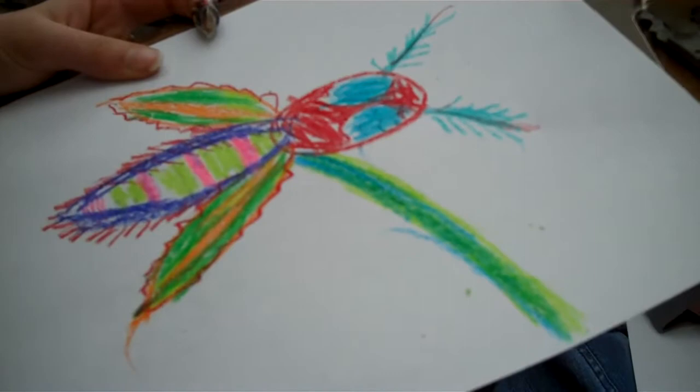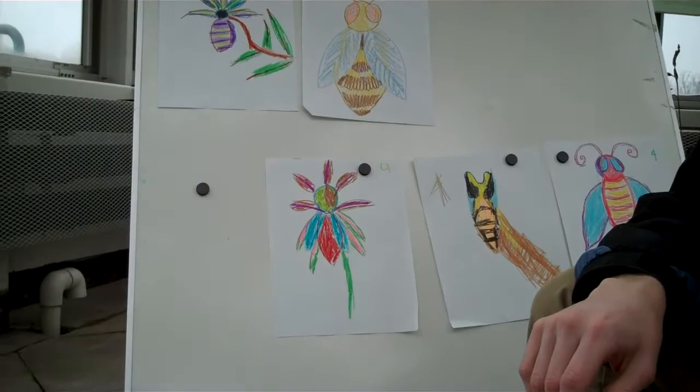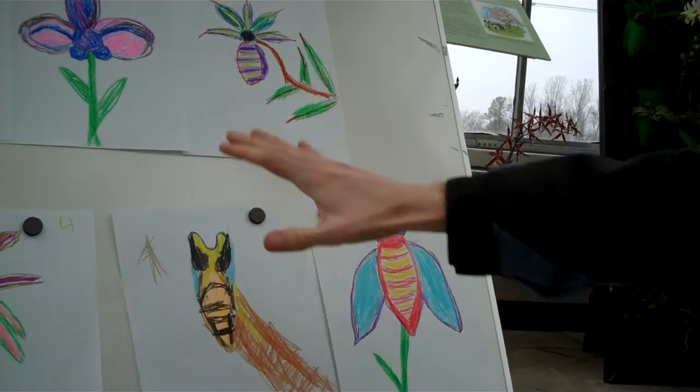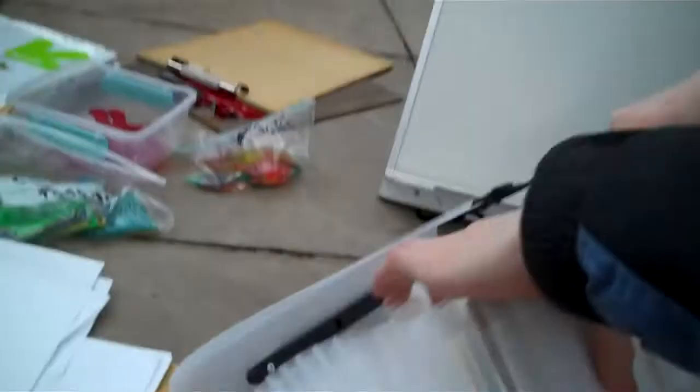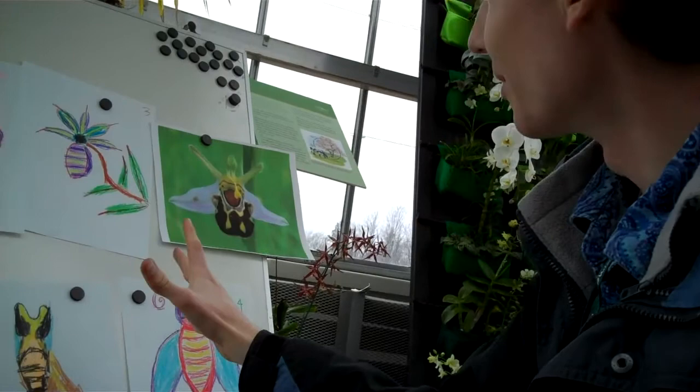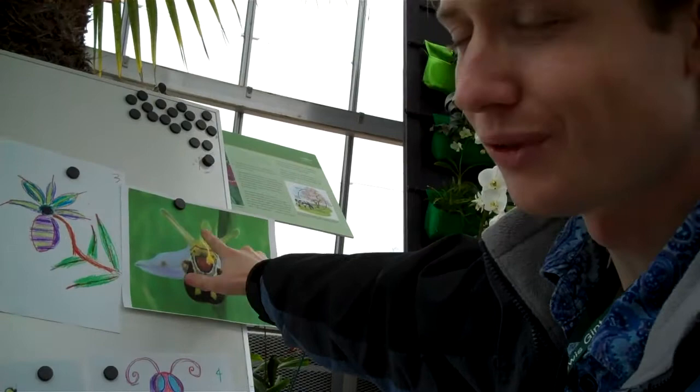Now we started with sort of a regular, everyday orchid, but over time we ended up with all these sorts of guys. That's how it would happen in nature too — when we look at the flower, to us it obviously looks like a bee, and to the bee it looks like a bee, but it didn't start out that way. You can still see where there are petals and little parts that are flower-shaped, but it still looks like it has eyes. It just got that way over time, slowly — a little bit at a time, it looked more like a bee.